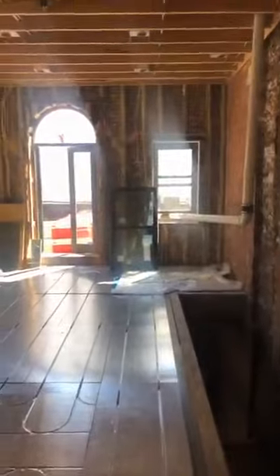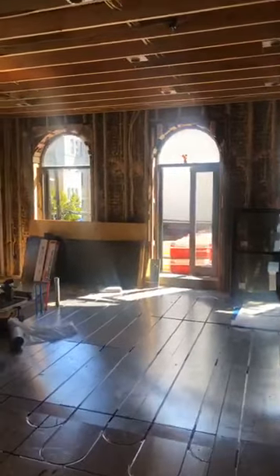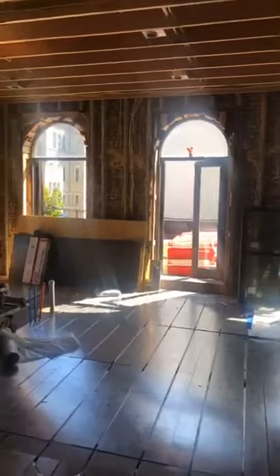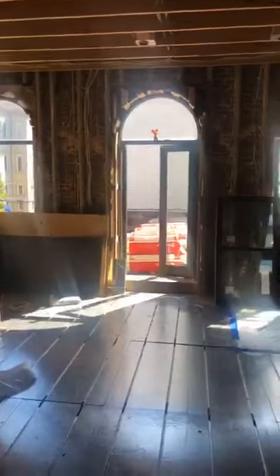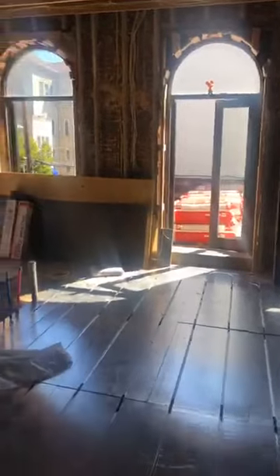This is the open concept part of the floor plan — you're looking at the back of the building here. Those doors are going to be replaced by Renewal by Anderson and they will be going out to what will be the roof deck. I've got all my eco warm panels down ready for the radiant heat floors, which I'm very excited about. And we got the windows going in.